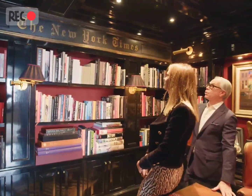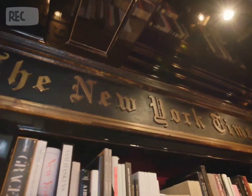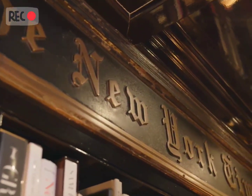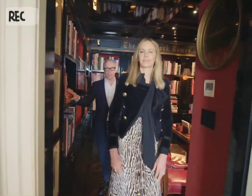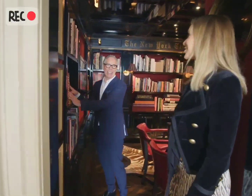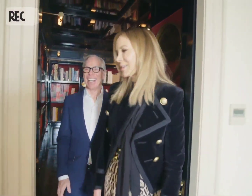This sign was one of the original New York Times signs on 43rd Street at their headquarters, and we bought it specifically for this room. Dee had a fight with the concierge at the Ritz Hotel in Paris to get these dogs. That was incredible.